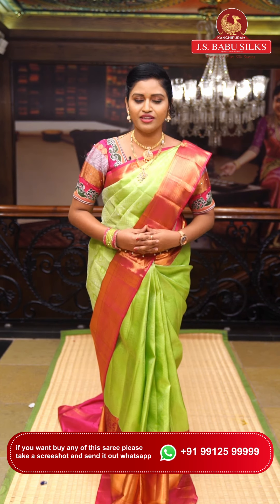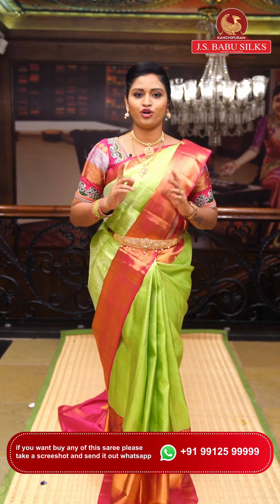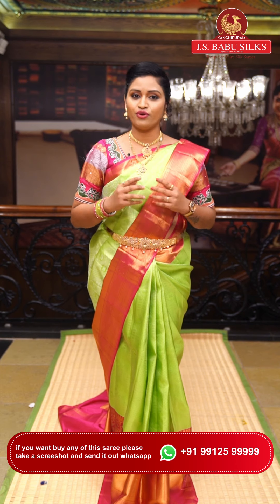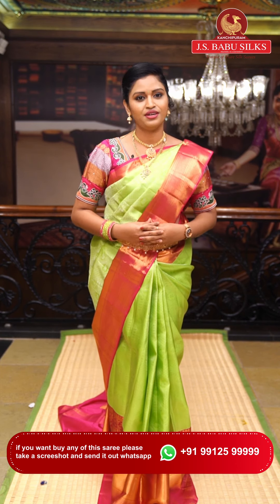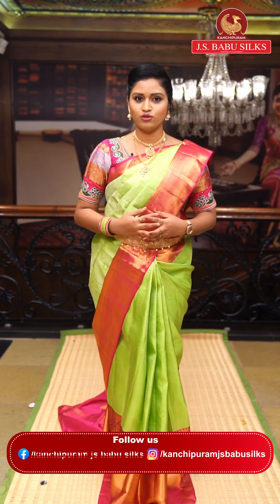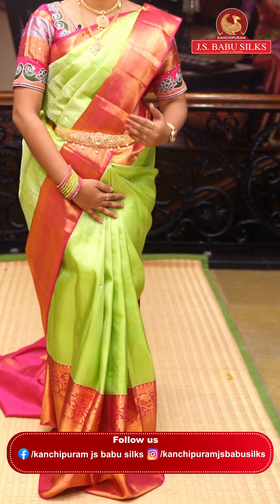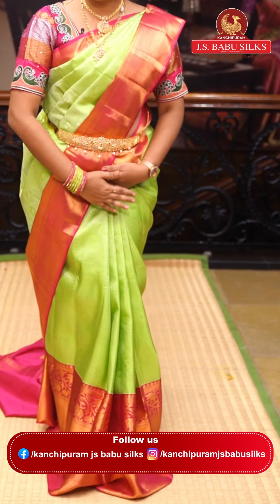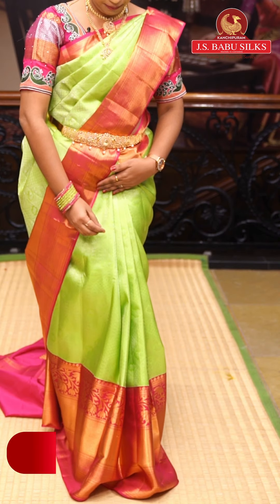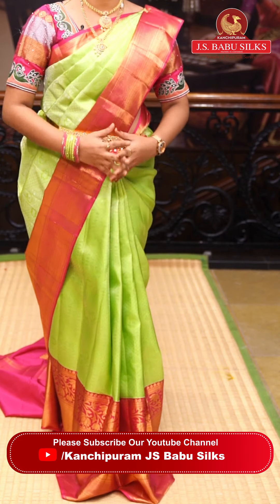This saree is very, very beautiful — an evergreen parrot green and pink Kanchi saree, great for your wardrobe. Don't miss these wonderful collections! This saree has a parrot green and pink color combination with silver weaving. Generally sarees have golden zari weaving, but this one features silver weaving with geometrical patterns, peacock motifs, and diamond checks all over.